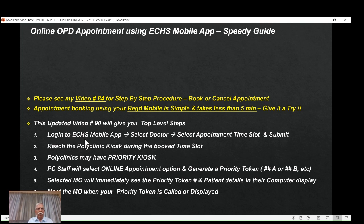Step number one: log in to the ECHS mobile app. There's a video on how to register for both Android and iOS, so you've already got the mobile app completely registered and ready to go. Once you log in, you will see the option to select a doctor and select the appointment time slot. It's a half-hour time slot starting from about 8:00 or 8:30 onwards up to 4 o'clock. Then click the submit button.